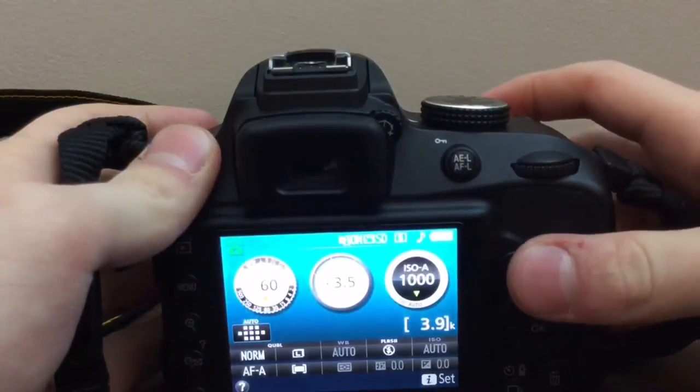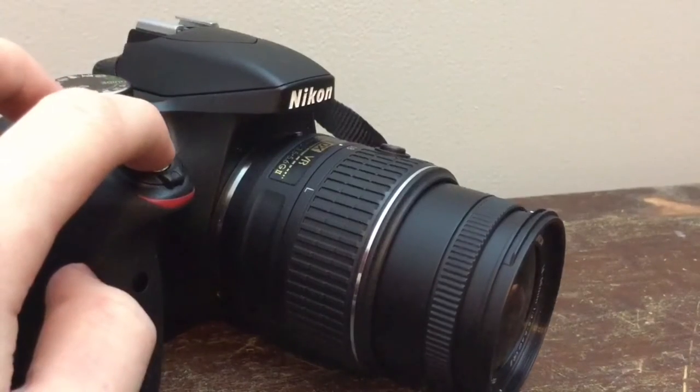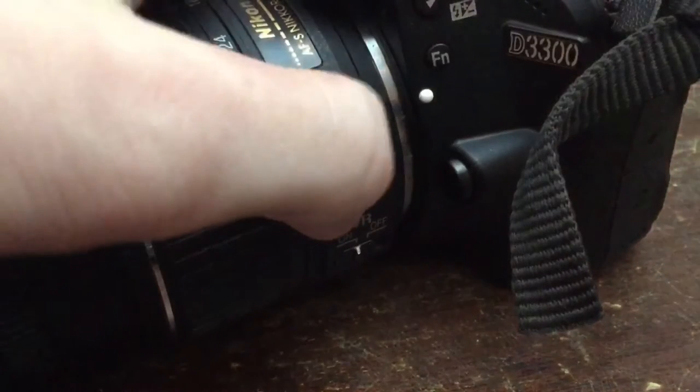It also doesn't have a hot shoe, so you couldn't mount a mic in the first place. And when you autofocus on this camera, it does make a bit of a noise, so if you want a quieter experience, you're going to have to switch to manual. Now, let's get to the video comparison.